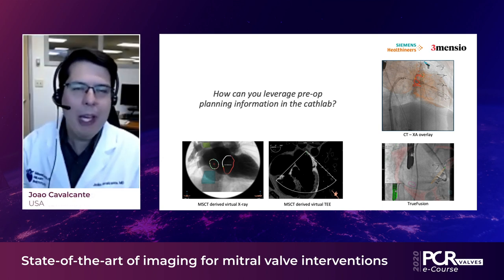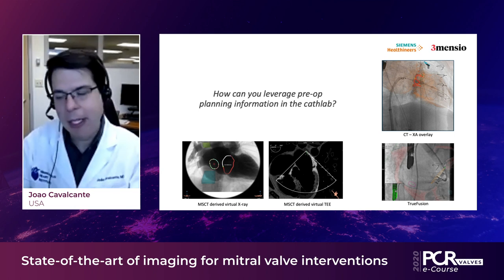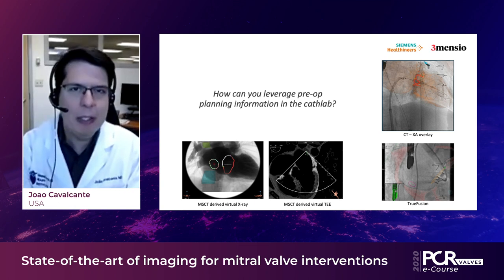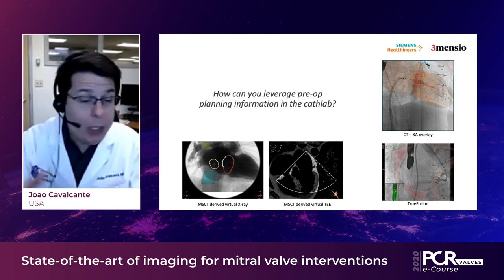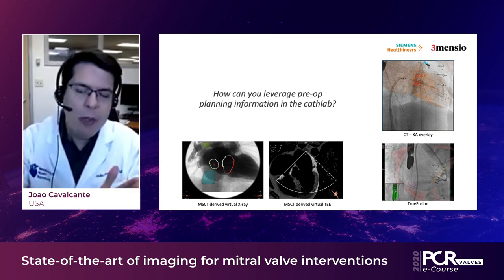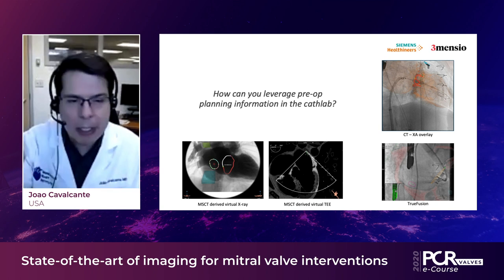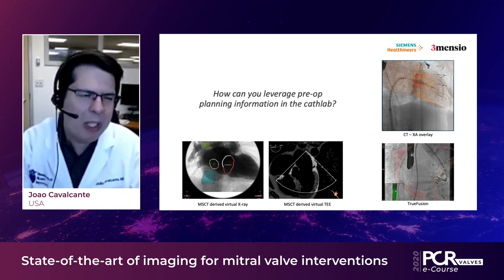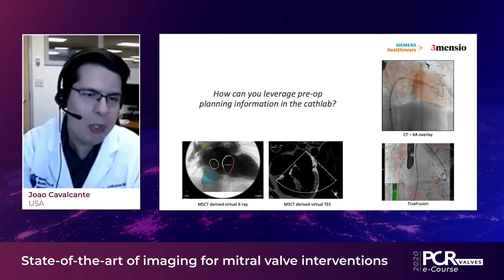We have also played with some Siemens work-in-progress fusion imaging for the tricuspid side, and I can see a clear benefit to having that overlay, particularly when you have radiolucent prostheses or radiolucent structures. For valve-in-valve, unless dealing with something like an Epic valve that's barely visible, the majority of the time we can see the landing zone. But for native mitral structures in the absence of calcifications, the overlay could be important as well.